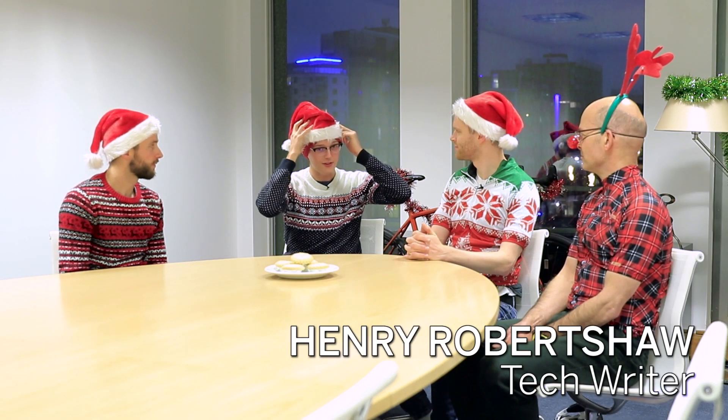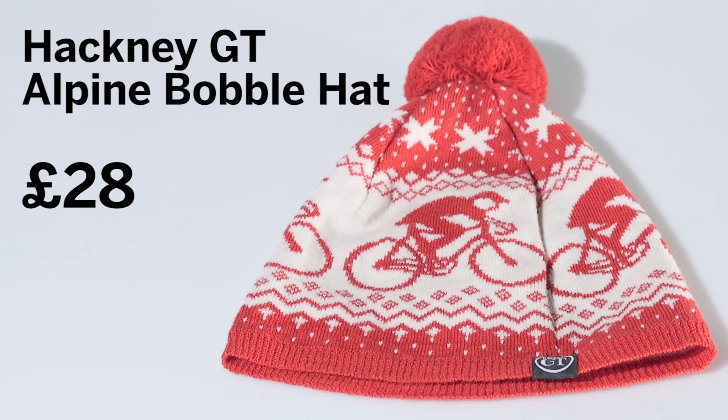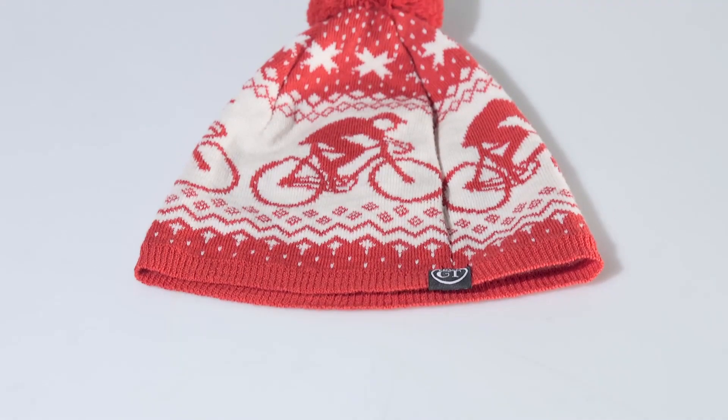Moving on to Henry — what have you brought to the table? Well, I've bought this rather fetching hat — not that one, the one underneath. You look a bit like Where's Wally! Anyway, this is the Hackney GT bobble hat. It's available in red or blue and it's 28 pounds. Last year they completely sold out, so if you want one you've got to move quick. Frankly, I think it looks really great. So it's a good sort of stocking filler type present? Exactly — it's nice and small and it just shows you love cycling even when you're not doing it. Thanks, Henry.